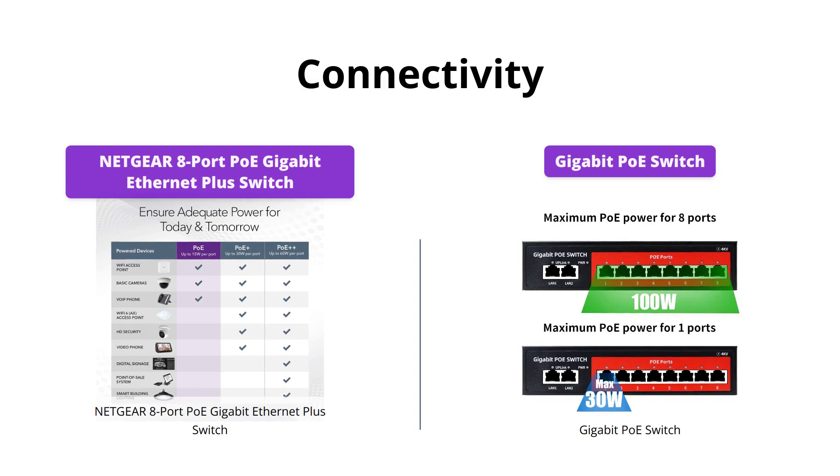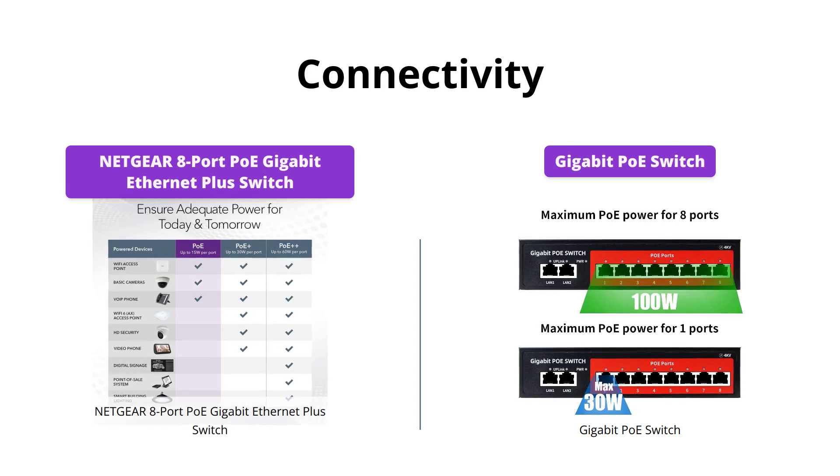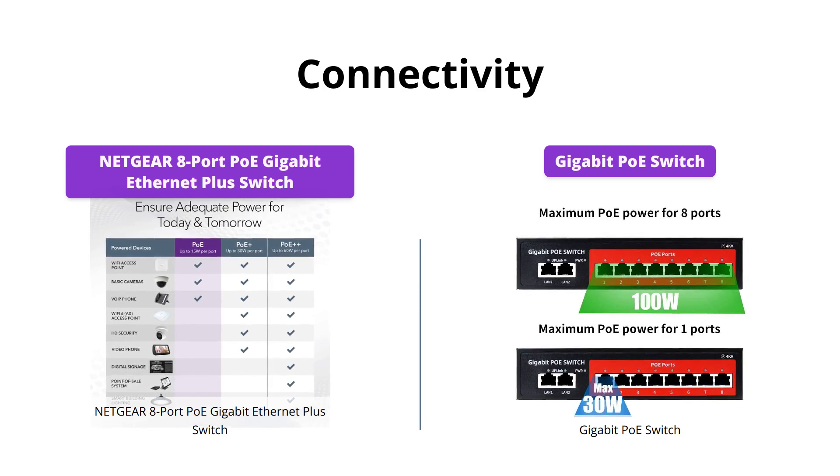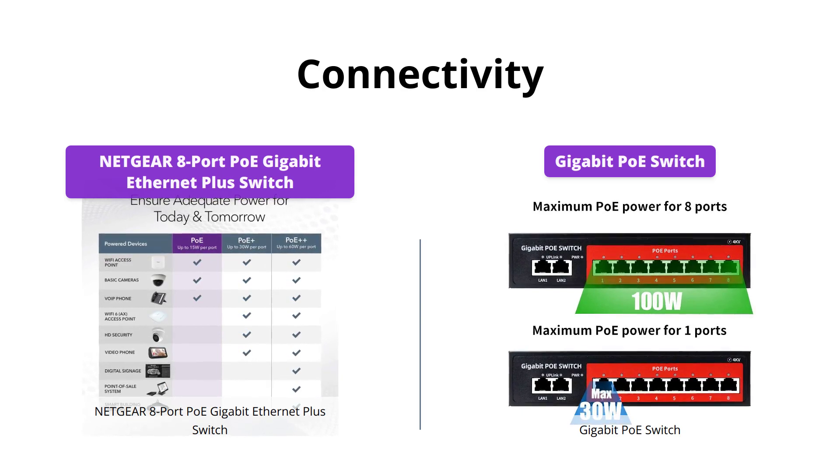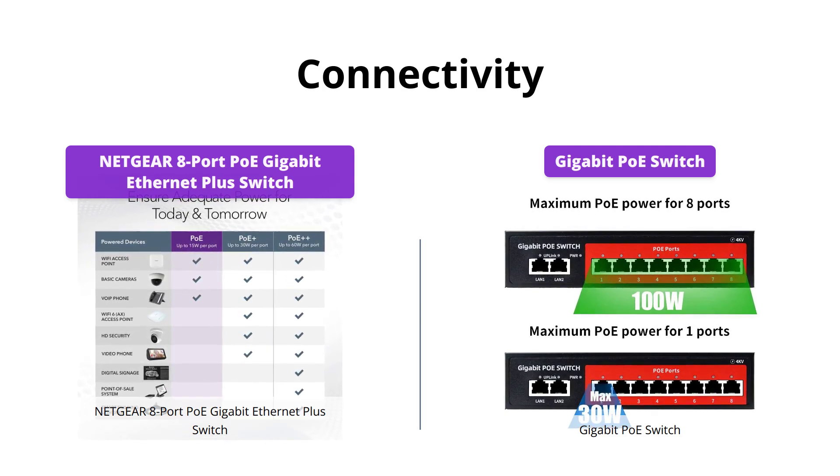The Netgear Switch provides basic managed capabilities, whereas the Gigabit PoE Switch supports both power over Ethernet devices and non-PoE devices in active mode. The Gigabit PoE Switch also has a 2 Gigabit Ethernet uplink port for additional connectivity.